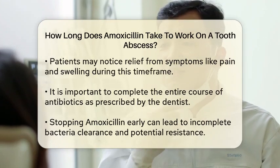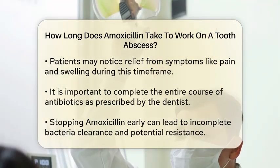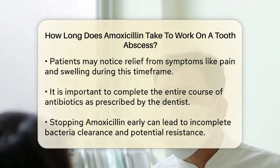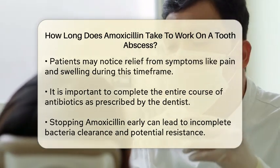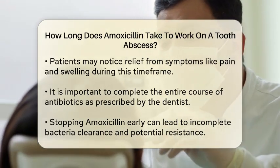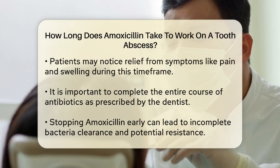Stopping the medication early can lead to the bacteria not being fully cleared from your system. This could cause the infection to return or even develop resistance to antibiotics, making future treatments less effective.